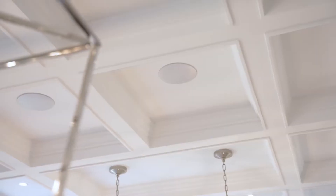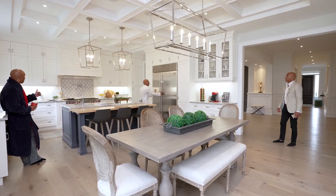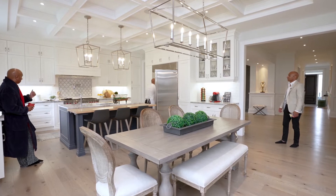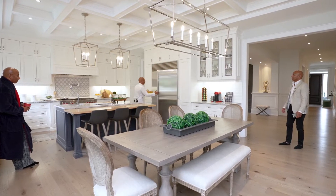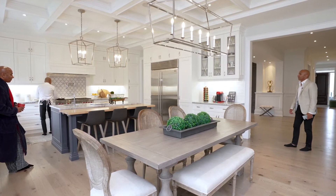Guys, breakfast isn't ready yet. We gotta go. Just one second, it'll be real quick. I just got to get the food out of this beautiful Sub-Zero fridge freezer combo and then I'm going to cook it on this 48-inch Wolf gas range. Cooks it real quick.